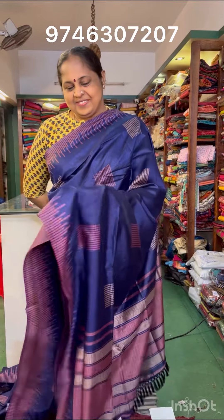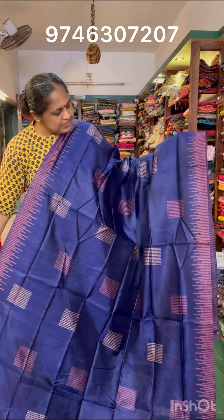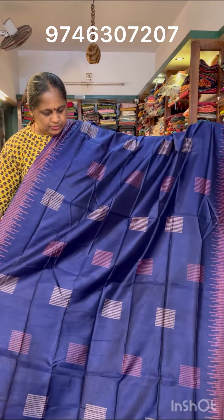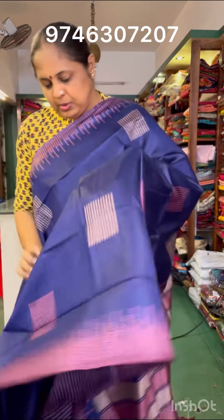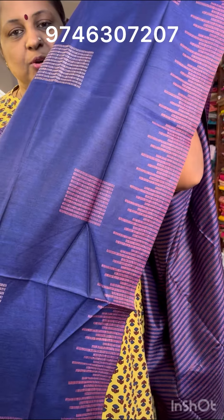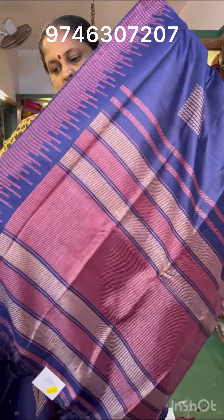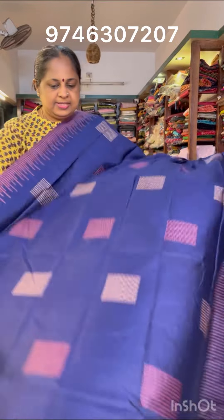The next shade is blue — navy blue. It's a light beige shade. The border and body part are the same. The blouse is printed. The blouse is also added. 600 price range.